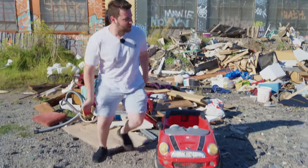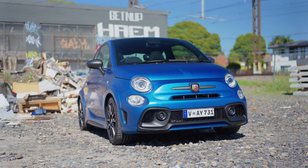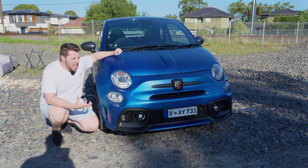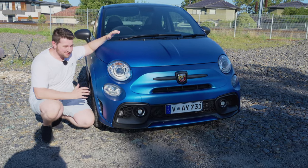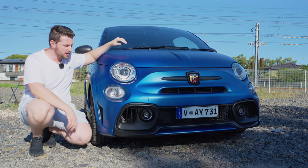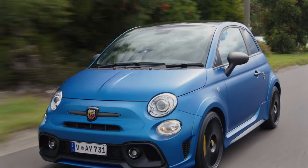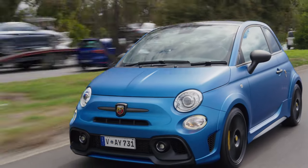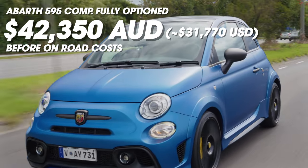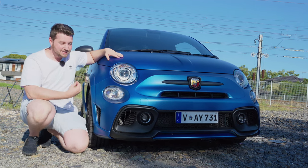Coming to the front of the Fiat 595 Abarth Competizione, you can see that this one looks pretty damn special, and that's because it's got this matte blue paint on it, which is new for 2022, at least here in Australia. This thing is also optioned up fully — to the point where drive away, you're looking at close to about $50,000 Australian dollars, like $43,000 with all these options not drive away. That is insane, so much money for this car, but it's almost worth it.